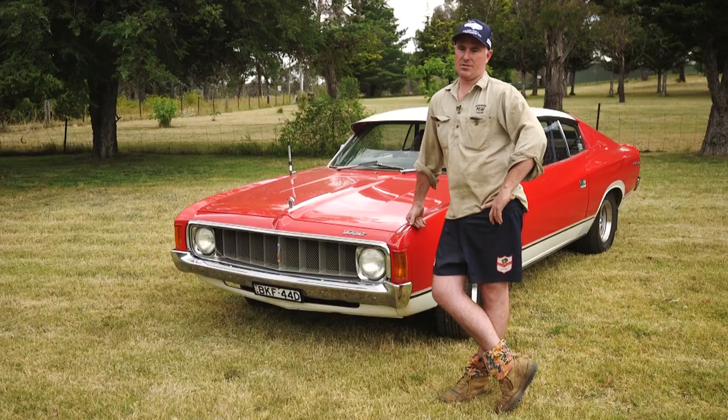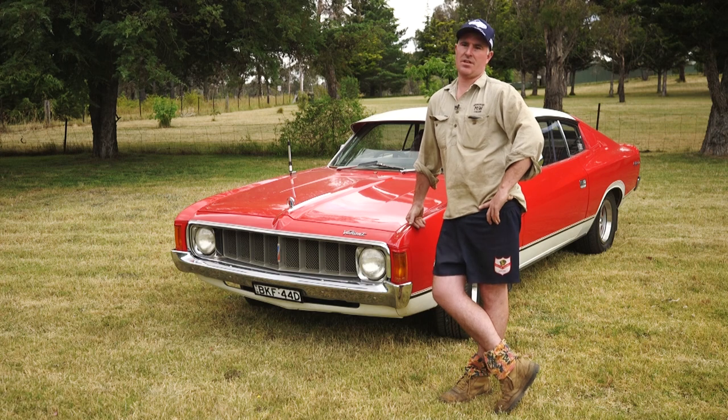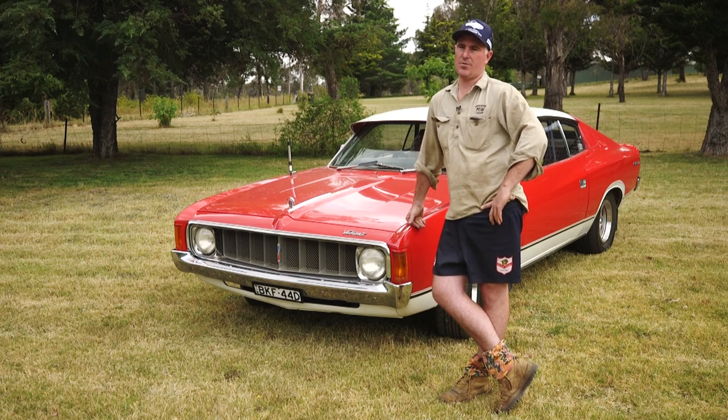G'day guys, I'm Jed Whittig. I'm a Welker local, here to show you one of the vehicles from our collection that I'll be bringing to the Welker Antique Truck and Machinery Show coming up this February.